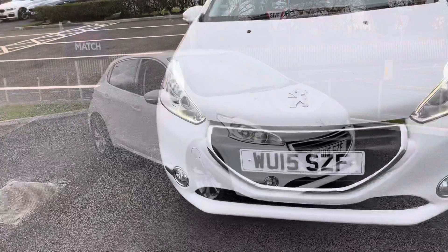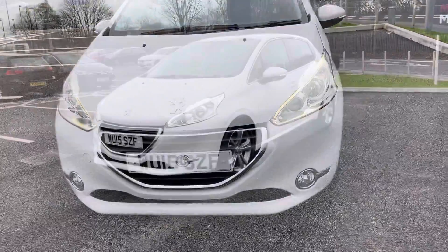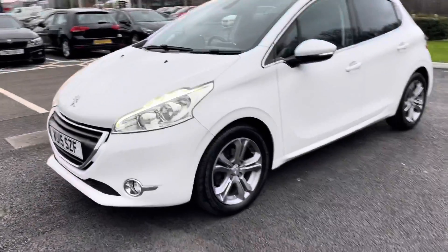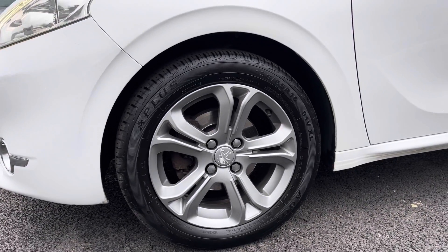Taking a look at the front, you can see the fantastic daytime running lights along with some chrome detailing. Over to the passenger side, I'm going to drop down and show you the alloy wheels, which are in great condition. The same can be said about the tyres as well.